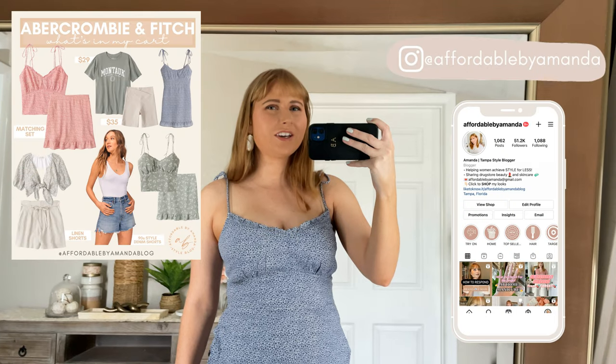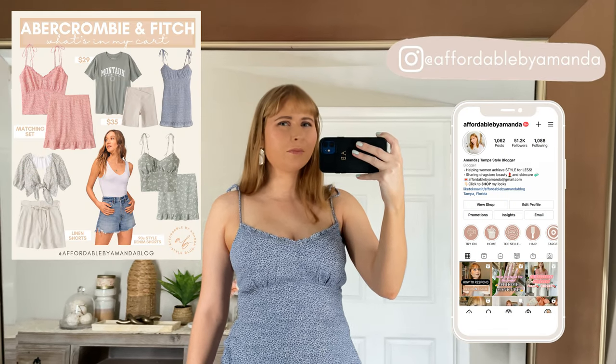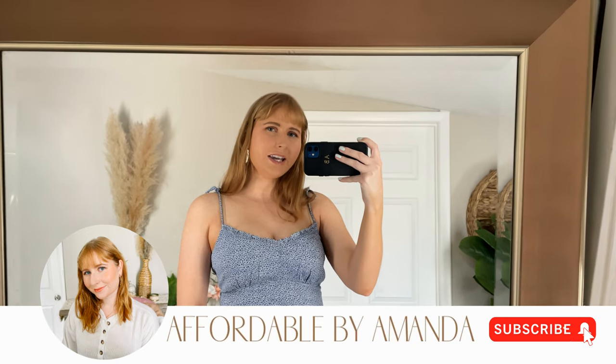Hey friends, welcome back to my channel. So excited to bring you another huge Abercrombie and Fitch try-on haul, this time with some cute new summer arrivals. If you are new to my channel, welcome. My name is Amanda and I post weekly fashion videos here on my channel. I'd love to have you subscribe — if you hit that red button, you can join the fashion fam here.